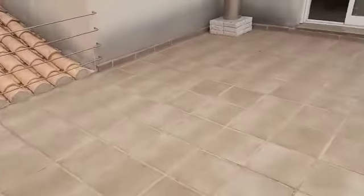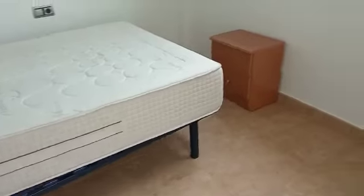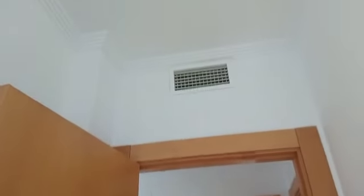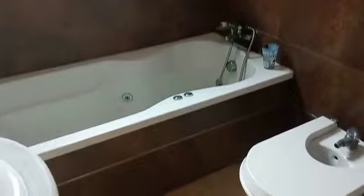So this is a nice terrace here, good size, and into one of the bedrooms. This is a good size bedroom with lots of natural light everywhere. Nice double, good quality, with pre-installation of the aircon in every room. Nice doors, and then here we've got a big bathroom with a jacuzzi bath shared by these two bedrooms up here.